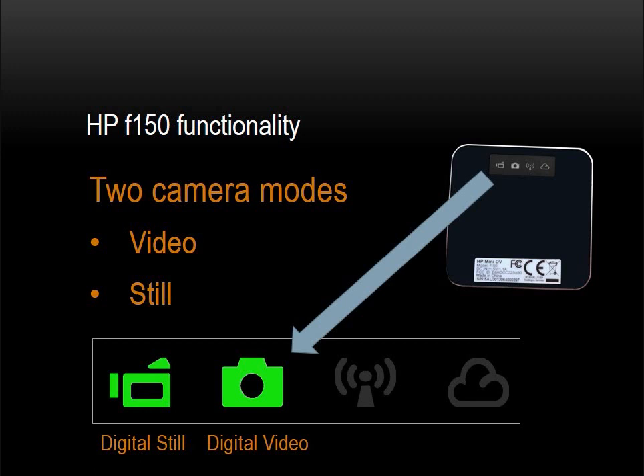Video resolution is either 1280 by 720, which is a high-def standard, or 400 by 240, which is the wide quarter VGA. Photos and videos are saved to your microSD memory card. One might note that the F-150 does not have an integral display screen. While that's true, it does have a virtual screen — that being the screen on your wireless mobile device. I'll demonstrate that shortly.